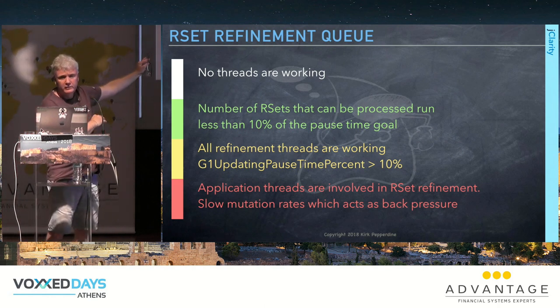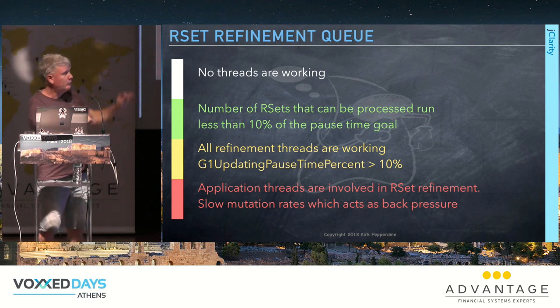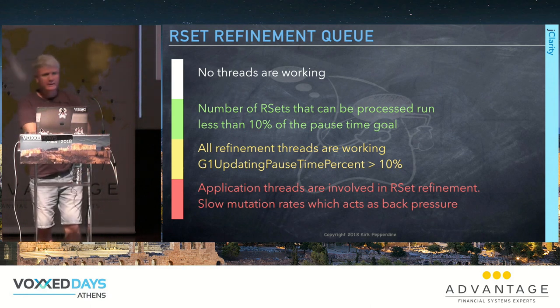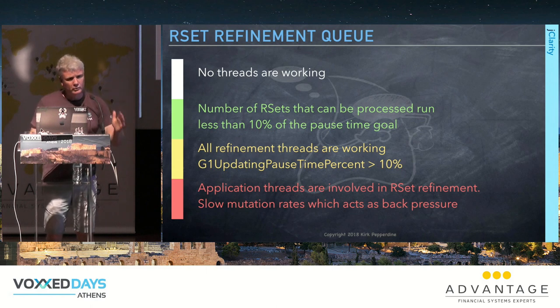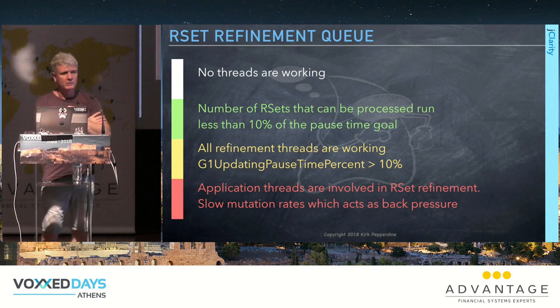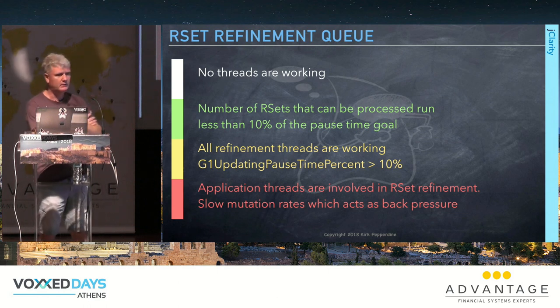Mutator threads queue the data; RSet refinement threads update the remembered sets using a zonal queue. The time to process that queue cannot exceed 10 percent of the pause time goal. If there's data in the queue when GC is called, the collector drains it. Don't set the pause time goal to zero — that's a pay-me-now-or-pay-me-later-with-interest collector.